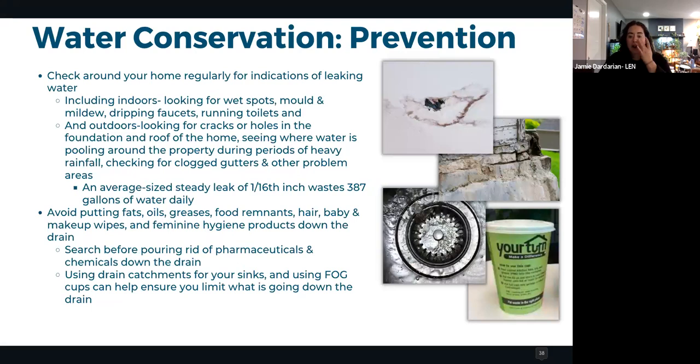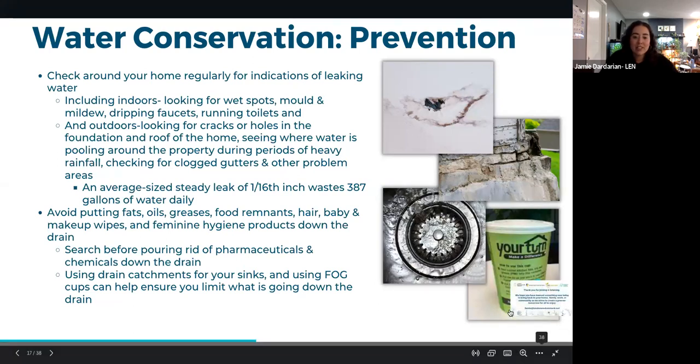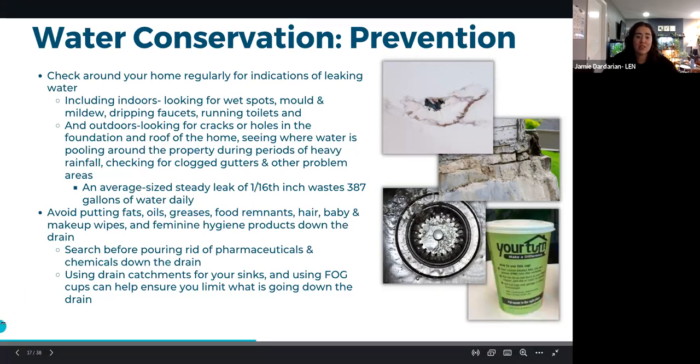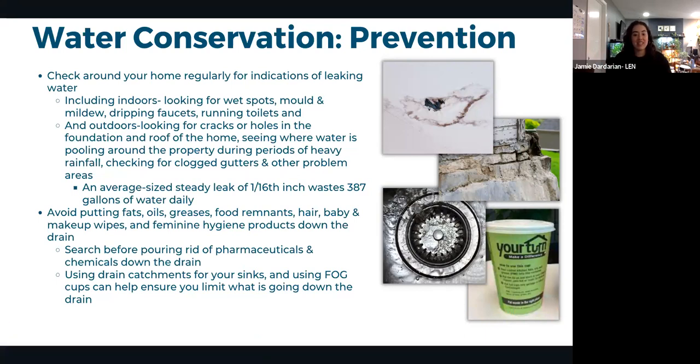Another key water conservation area is preventing leaks and indoor flooding. A steady leak of just one-sixteenth of an inch can waste almost 400 gallons of water per day — an incredible amount that often goes unnoticed. Small leaks have big impacts, both in wasted water and potential home damage.